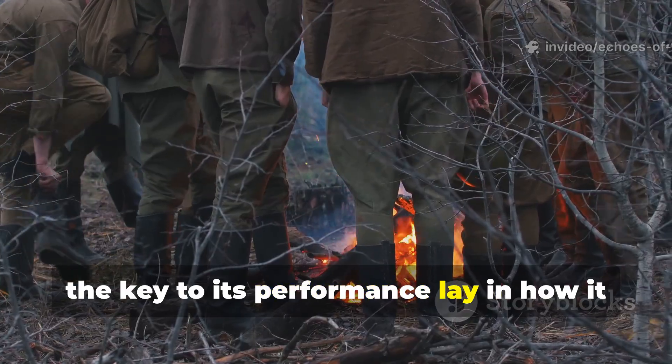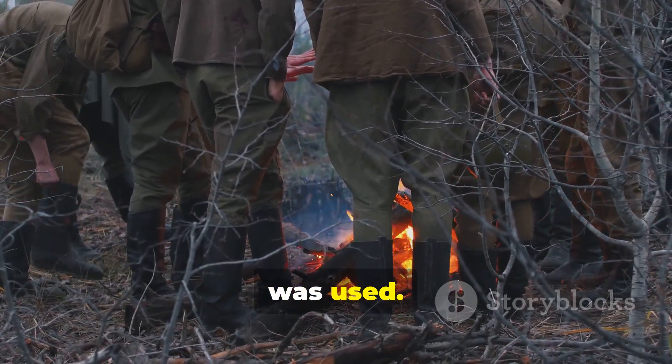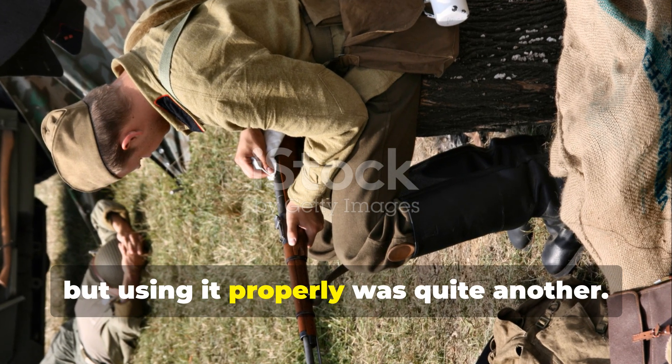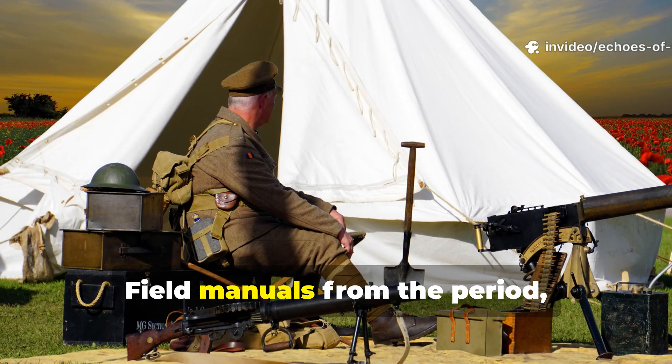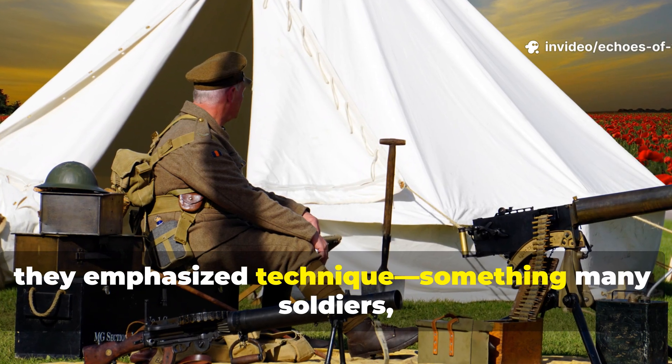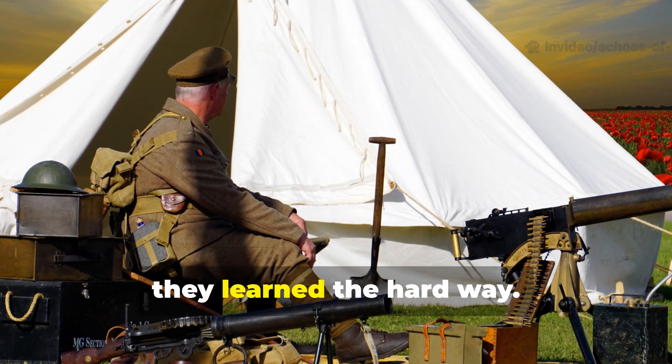The key to its performance lay in how it was used. Owning this kind of blanket was one thing, but using it properly was quite another. Field manuals from the period emphasised technique — something many soldiers learned the hard way.